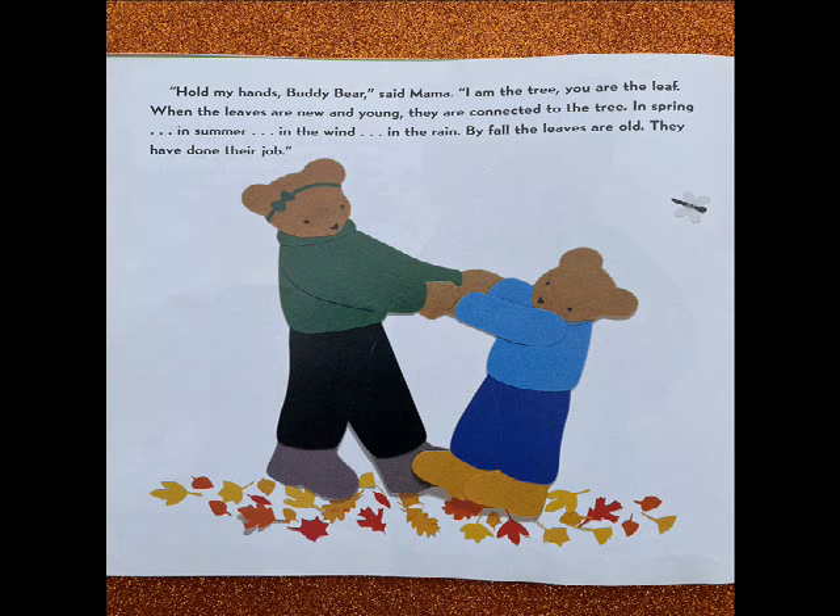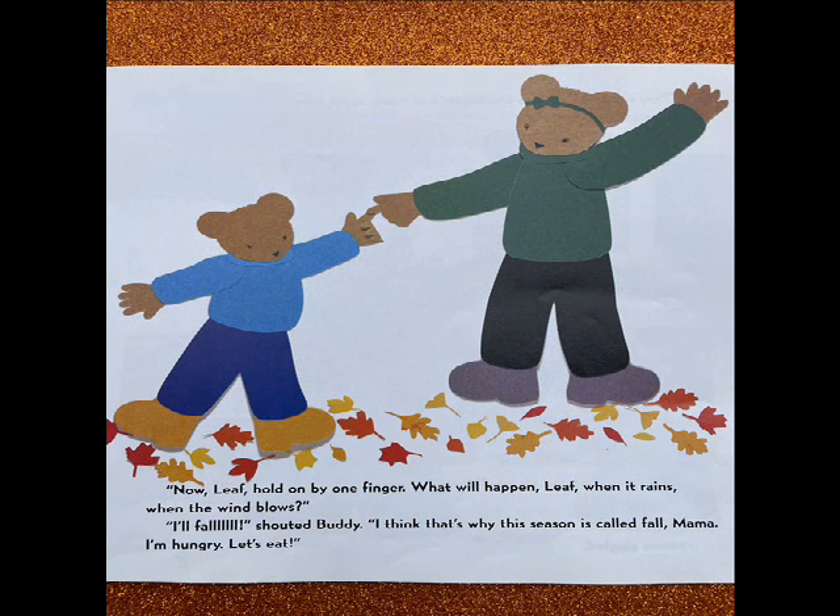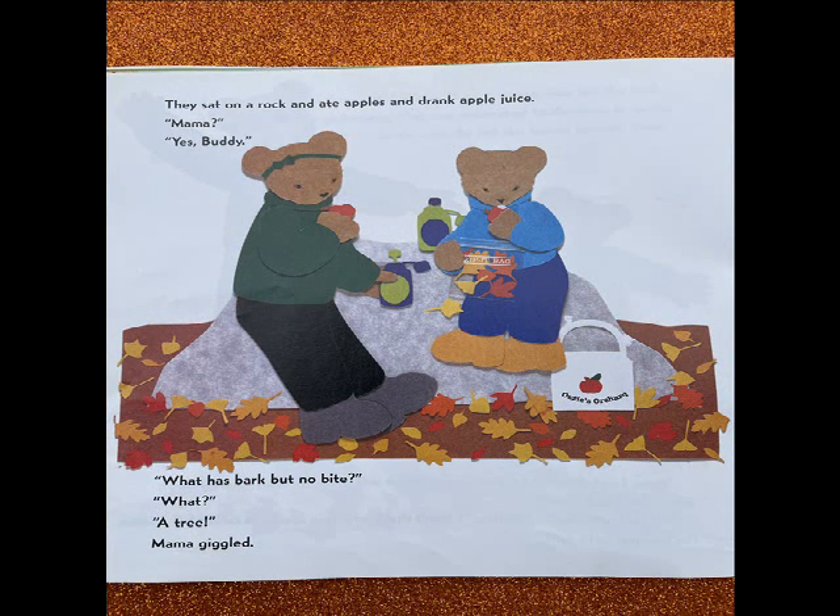Hold my hands, Buddy Bear, said Mama. I am the tree. You are the leaf. When the leaves are new and young, they are connected to the tree. In spring, in summer, in the wind, in the rain. By fall the leaves are old. They have done their job. Now, Leaf, hold on by one finger. What will happen, Leaf, when it rains, when the wind blows? I'll fall, shouted Buddy. I think that's why this season is called fall, Mama. I'm hungry. Let's eat. They sat down on a rock and ate apples and drank apple juice. What has bark but no bite? What? A tree. Mama giggled.